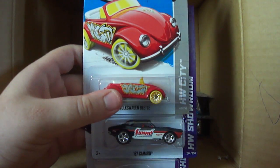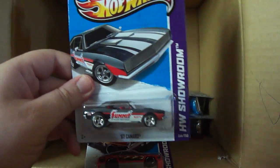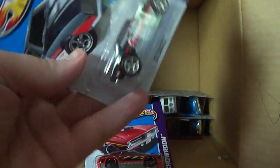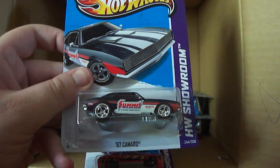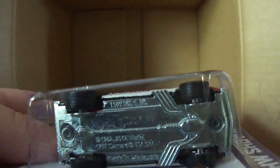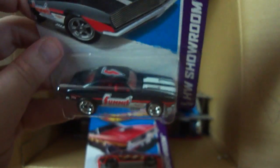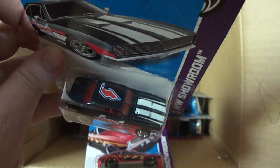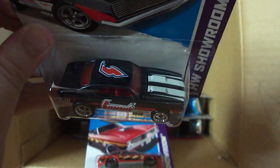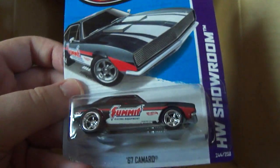Volkswagen Beetle from the last case, and if you can see this car — I just saw it with the hood flopped up — it is the Super 67 Camaro! You can see the rubber tires and the TH on the back. Wow, I did not expect to get this. I love Camaros and I'm so happy to get this Super. It also has a little bit of a paint error on the top, so it's a best of both worlds — it's an error and a Super.